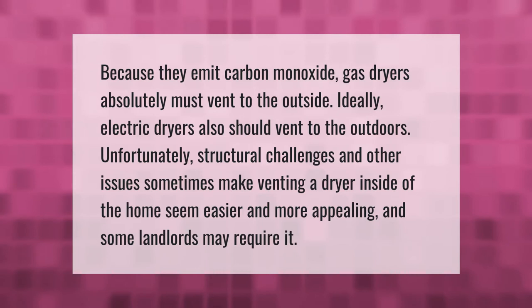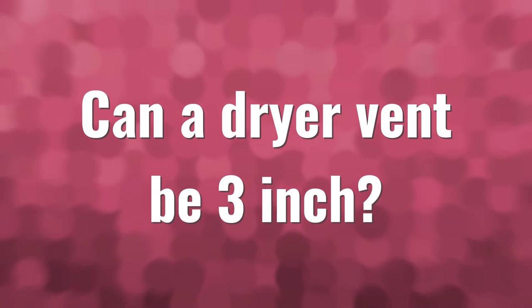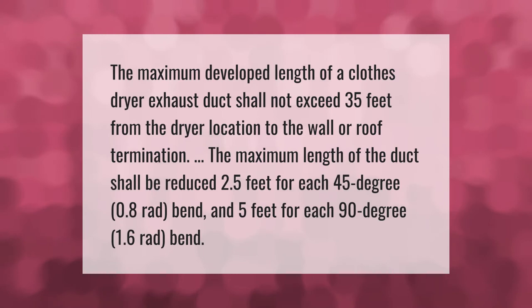The maximum developed length of a clothes dryer exhaust duct shall not exceed 35 feet from the dryer location to the wall or roof termination. The maximum length of the duct shall be reduced 2.5 feet for each 45-degree (0.8 radians) bend, and 5 feet for each 90-degree (1.6 radians) bend.